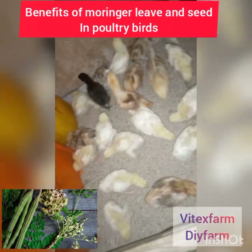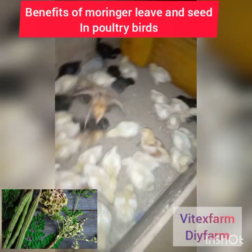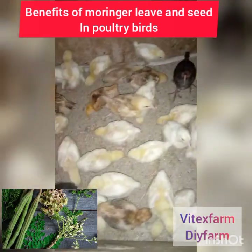Moringa leaf is rich in vitamin C. When your birds and animals are panting due to heat stress, they need vitamin C to relieve that stress. Vitamin C also helps to increase the immune system against disease.